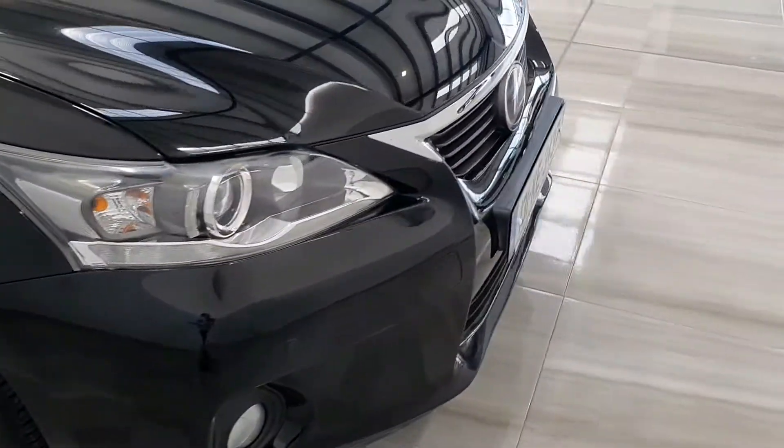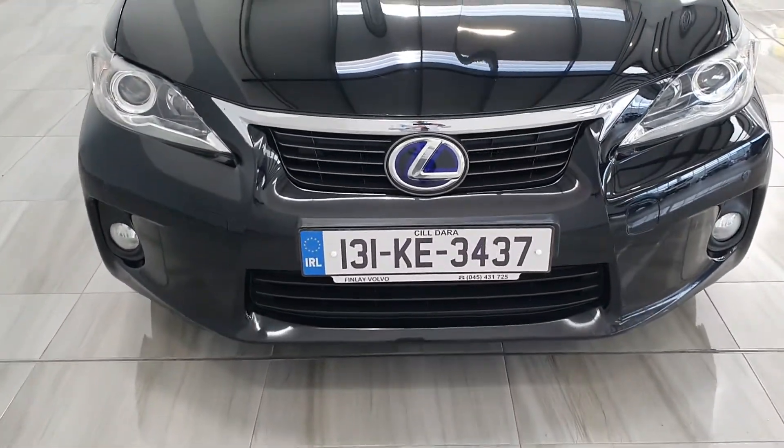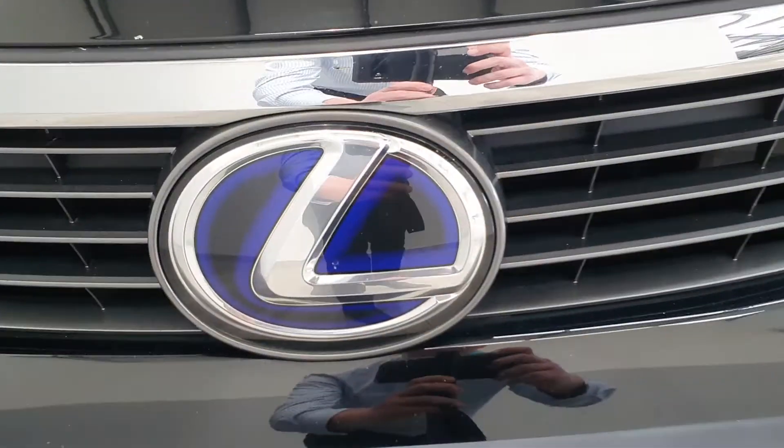In addition you also get a 12 month Finley Model Group warranty. For more information on this car please contact us on 045 431 725.